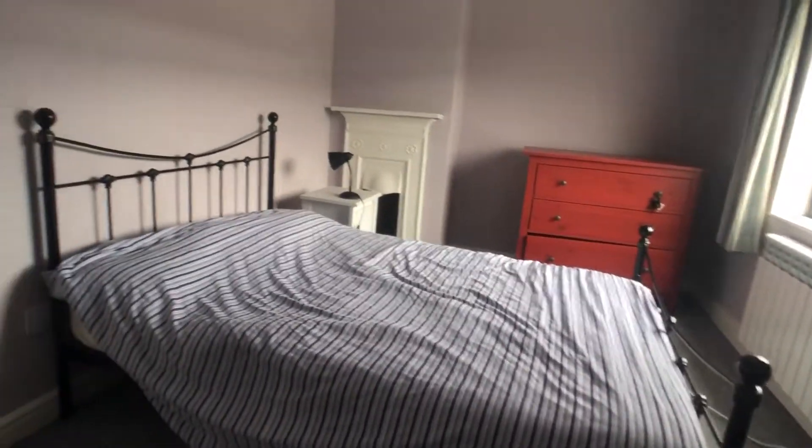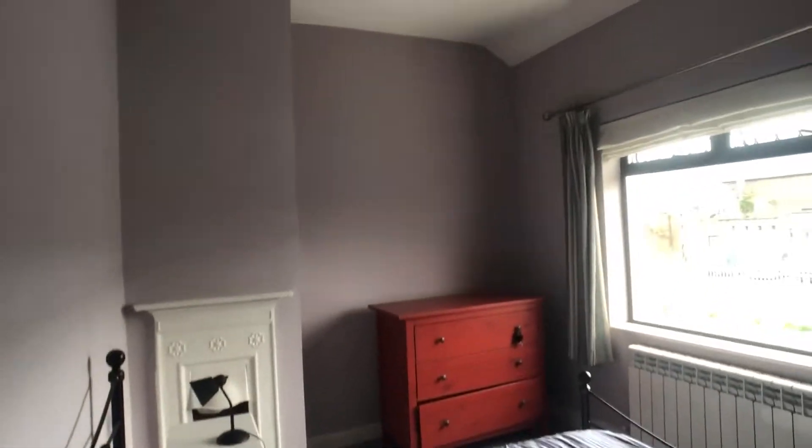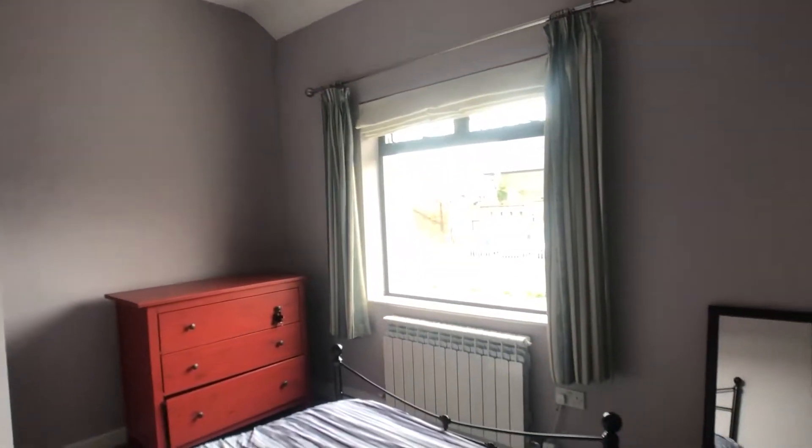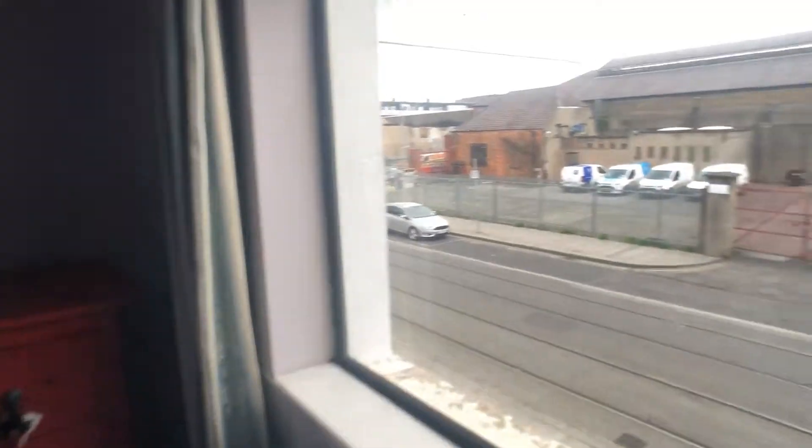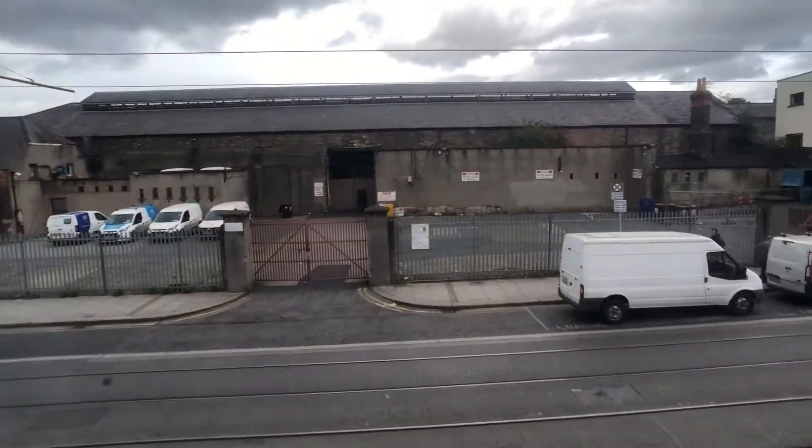We have a bedroom which contains a standalone wardrobe with tons of space. There's also a double bed, a chest of drawers, and it's very bright and spacious with a view onto the street.